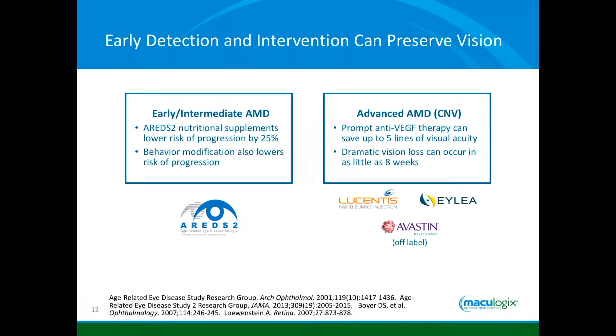What did AREDS and AREDS2 tell us? They told us we can decrease the progression to wet AMD or vision loss by about 25 to 30% with the right supplement. But that means two-thirds of people that were going to get worse still get worse. If you let them get to that intermediate or late stage of dry AMD, the majority who are going to get worse are already going to get worse. We need to identify earlier and prevent that.